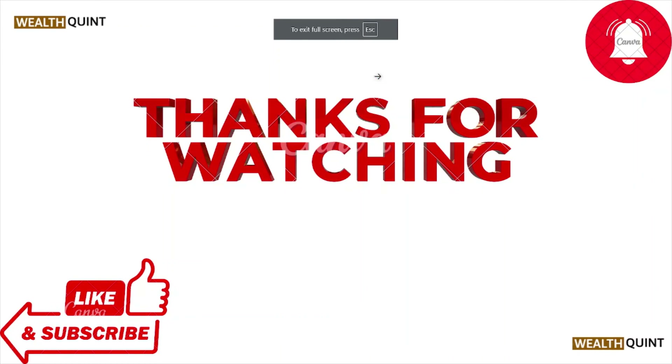That's all about this particular video. I hope you liked it. Please do subscribe to the YouTube channel. See you in the next one, thank you, bye.